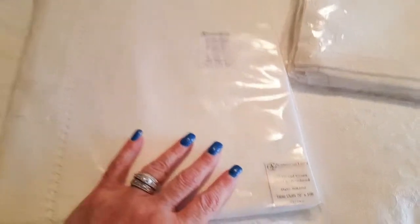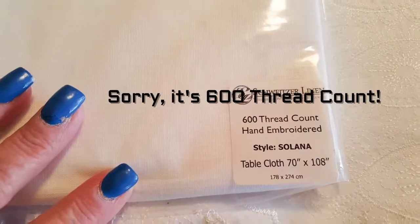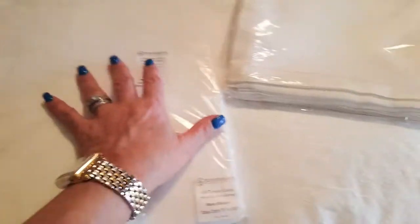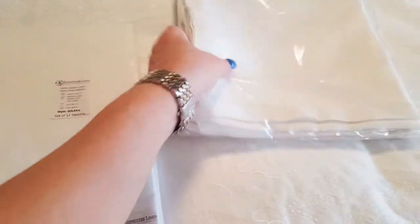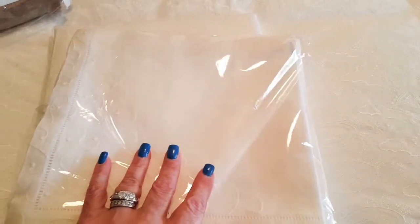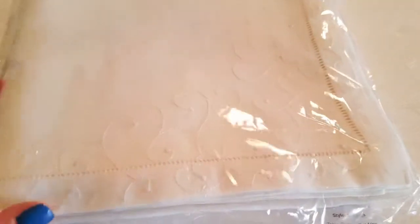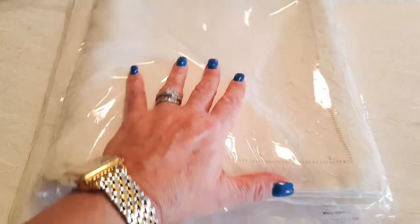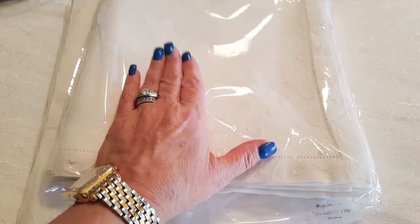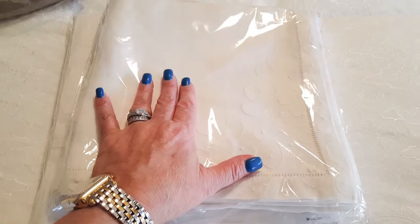I'm going to start with this gorgeous table linen that I got — it's 300 thread count and this is for my dining room table. I'm so excited to be able to do a tablescape with this. These are the matching napkins and they are just beautiful. I haven't opened them yet but I did feel the fabric and it is just like nothing I've ever felt.